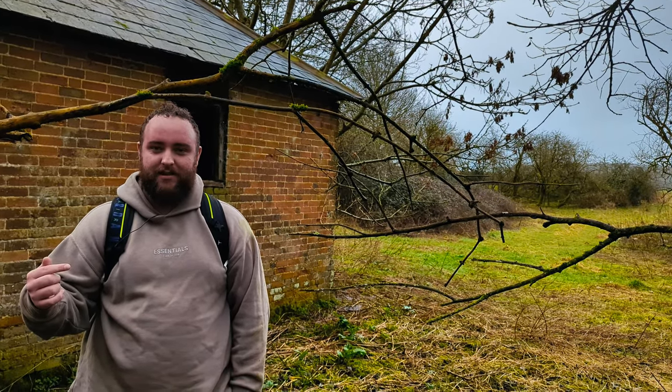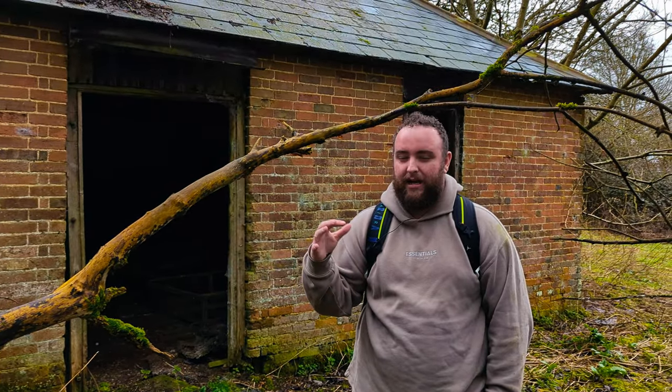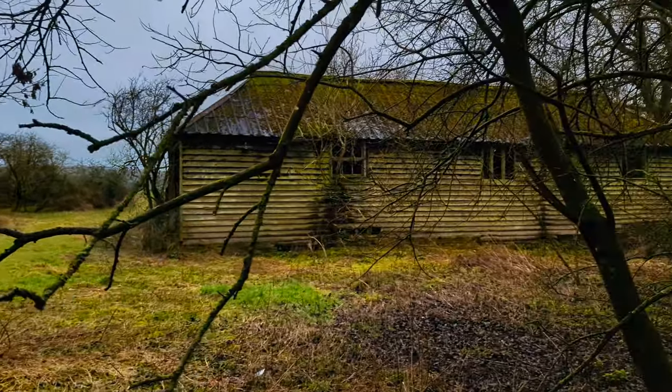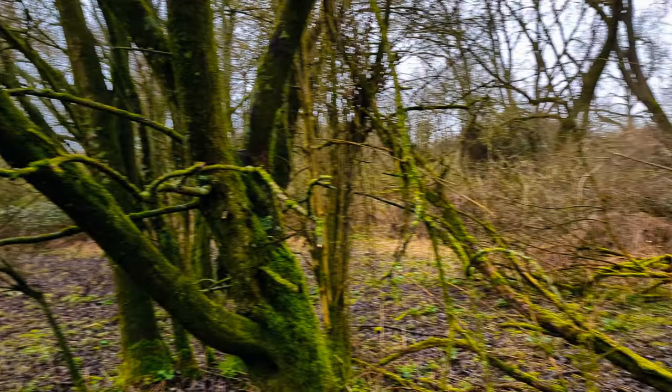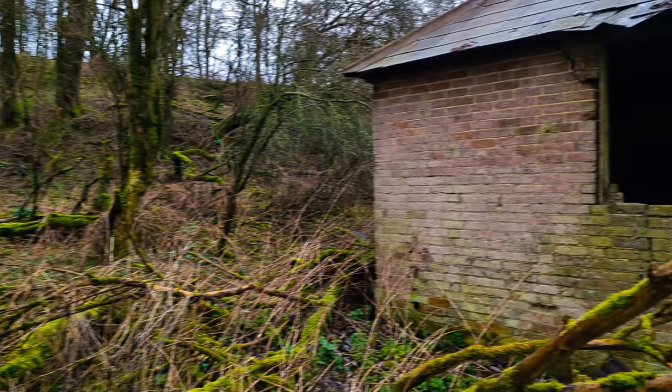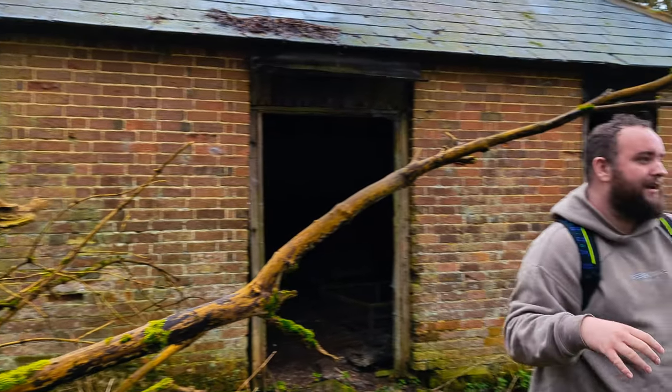Yo what's up, it's those guys here and we're currently at a World War One abandoned farmland. As you can currently see if we pan all the way around, we're just in the middle of woodland, but this woodland is right next to open fields. So we've got to be discreet because I'm not too sure how much farmers would want us being right here.